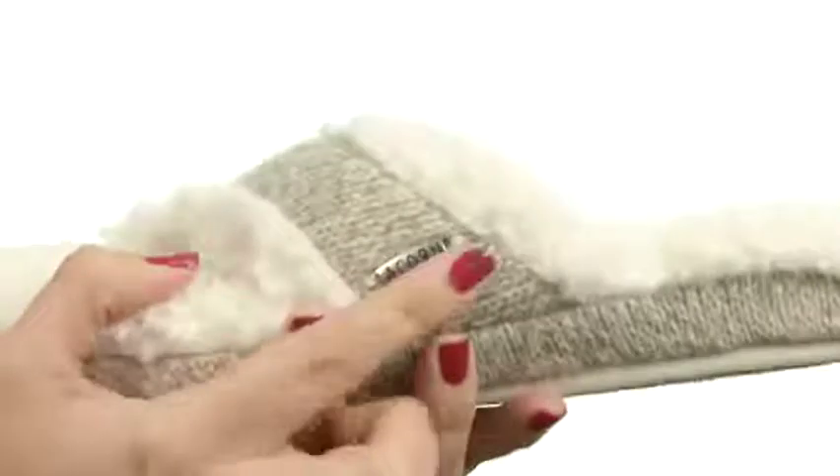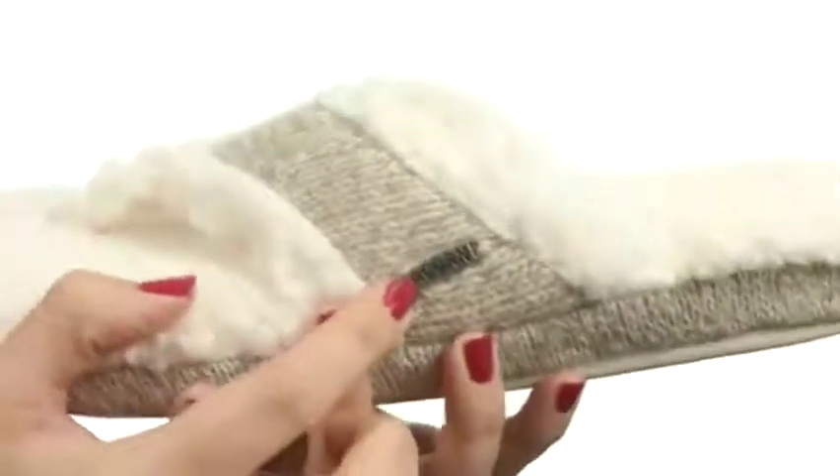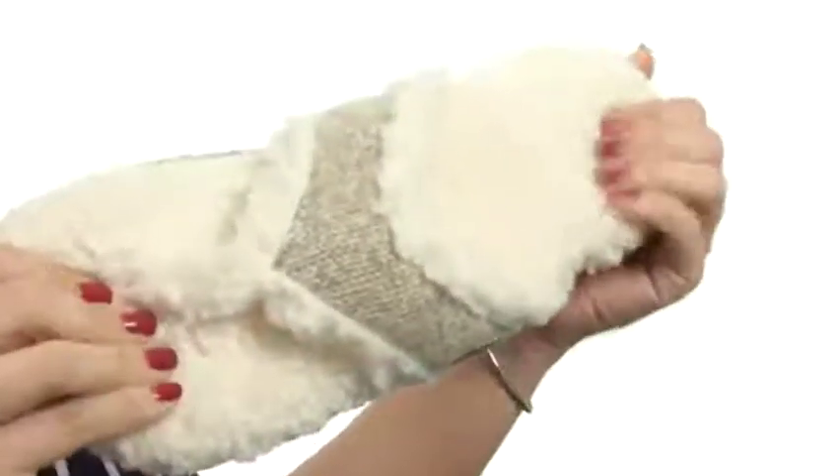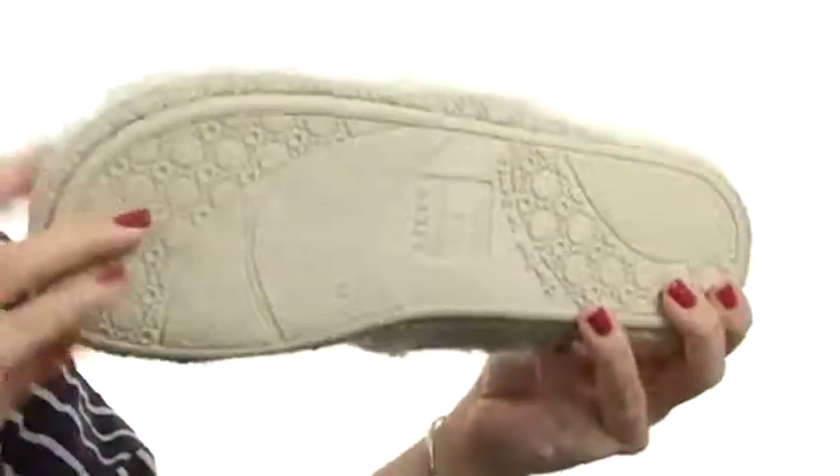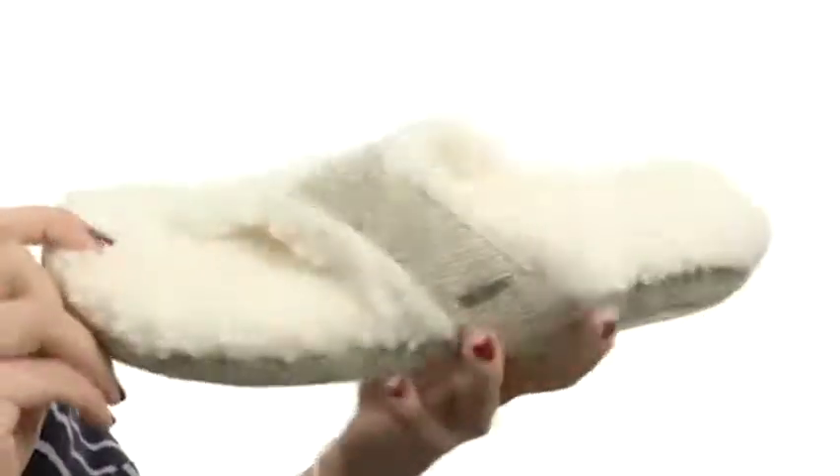You even got the signature hardware logo detailing. It's got this multi-layer cloud cushion footbed that is designed to give you so much comfort, and it rests on this indoor-outdoor skid resistant outsole. Cozy up when you slip into these cozy slippers from Acorn.